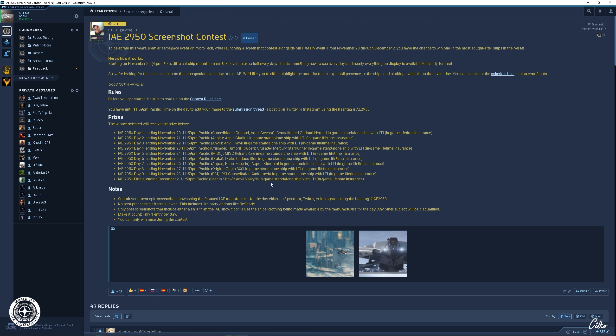Macht da ruhig mit — ist auf jeden Fall cool, denke ich. Die Preise sind auch nicht so schlecht. Es gibt eine In-Game Standalone LTE für den Gewinner — wie es aussieht, gibt es nur immer einen Gewinner. Aber ist ja in Ordnung, einfach mal einen Screenshot machen und mitmachen. Das wollte ich euch noch sagen: Only One Entry Per Day — ihr dürft nur einen Screenshot pro Tag einreichen. You can only win once during the contest — also du kannst nur einmal während des ganzen Contests gewinnen. Lest es euch einfach mal in Ruhe durch.